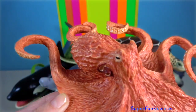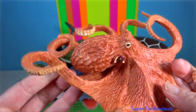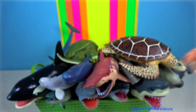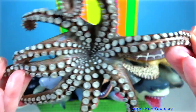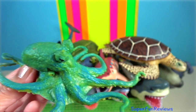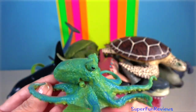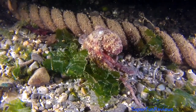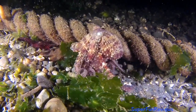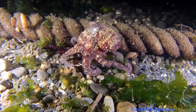Octopus. Like other cephalopods, an octopus is bilaterally symmetric with two eyes and a big mouth at the centre point of the eight limbs. The soft body can radically alter its shape, enabling octopuses to squeeze through small gaps. They trail their eight appendages behind them as they swim. The siphon is used both for respiration and for locomotion by expelling a jet of water. They have a complex nervous system and excellent sight, and are among the most intelligent and behaviourally diverse of all invertebrates.